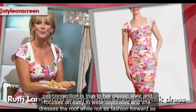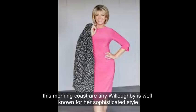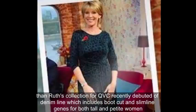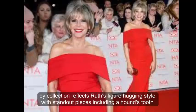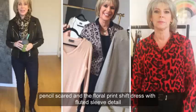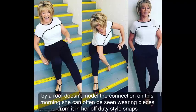Her collection is true to her classic style and focuses on easy-to-wear separates and chic dresses. While not as fashion-forward as her This Morning co-star Holly Willoughby, Ruth is well-known for her sophisticated style. The QVC denim line includes boot-cut and slim-line jeans for both tall and petite women, with standout pieces including a houndstooth pencil skirt and a floral print shift dress with fluted sleeve detail. Ruth can often be seen wearing pieces from the collection in her off-duty style snaps.